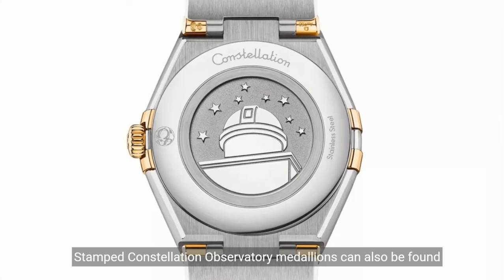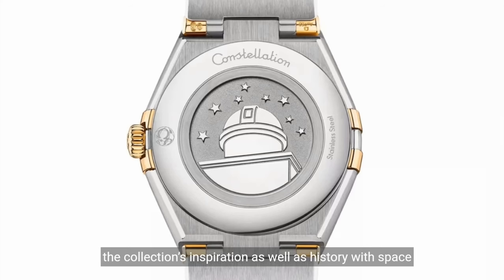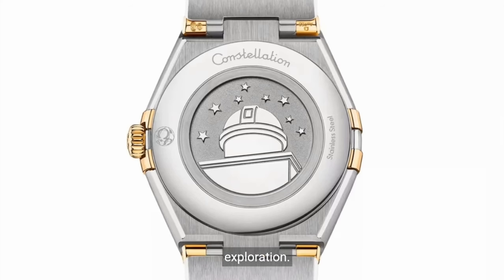Stamped Constellation Observatory medallions can also be found on the case backs of the smaller-sized watches, which nods to the collection's inspiration as well as its history with space exploration.